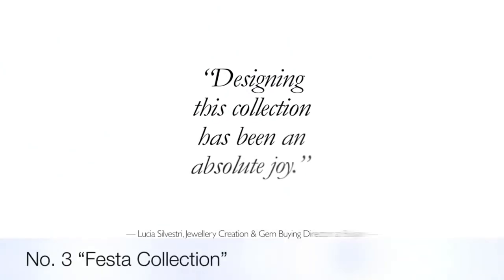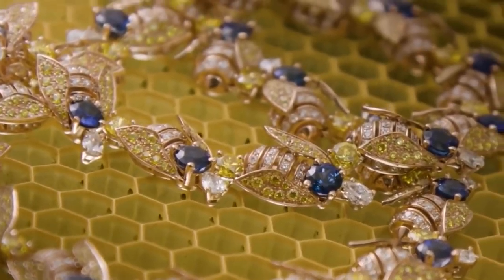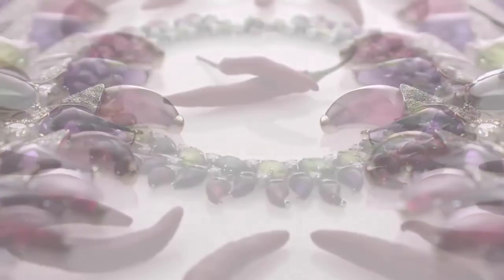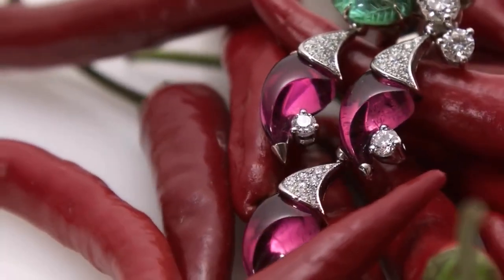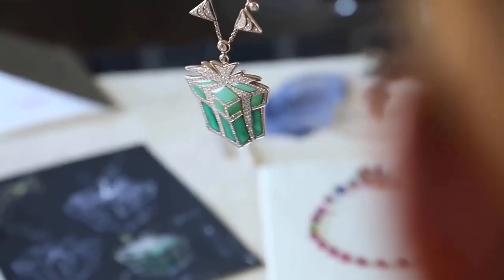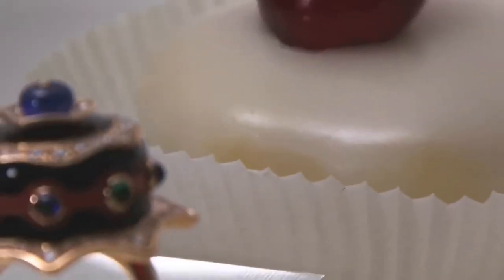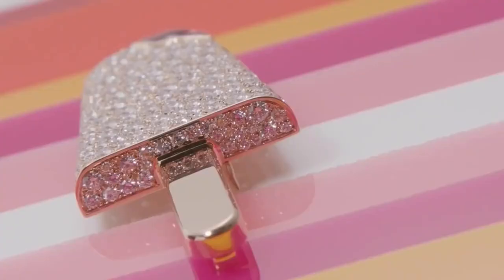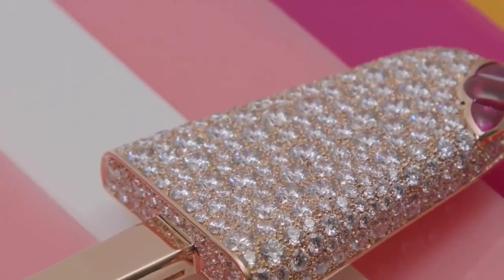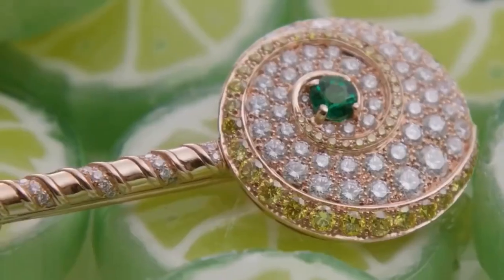The impressive new Festa collection of over 300 jewels and watches is one of the largest and most ambitious ever presented by Bvlgari. Inspired by Italy's festa parties in their many guises — from children's birthdays to traditional regional festivals and regal courtly balls — Bvlgari reveals a collection bursting with color that captures the euphoria of a celebration. Bvlgari's Festa high jewelry collection features ice cream, balloons and red hot chili peppers, bringing a celebratory joy to high jewelry.